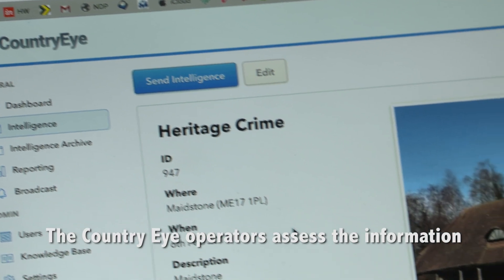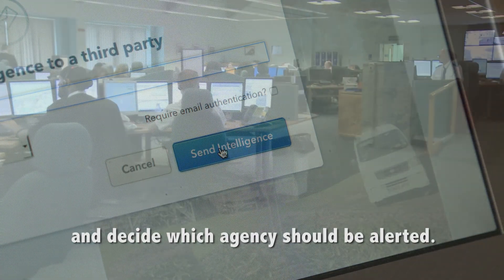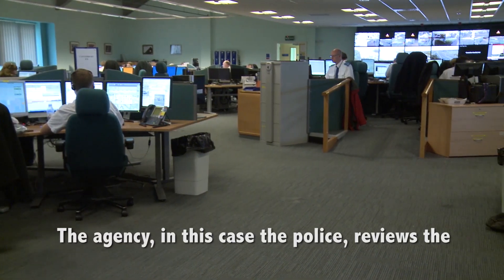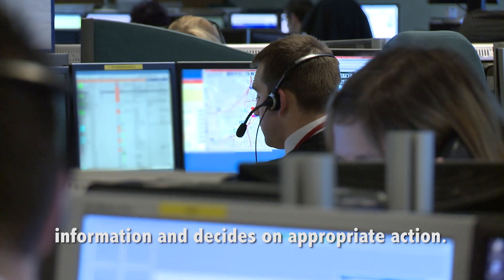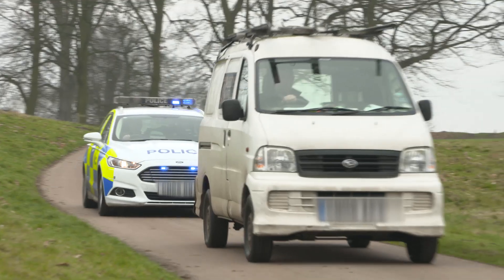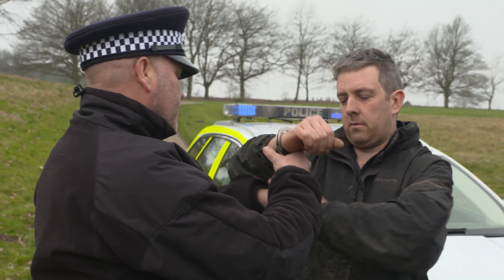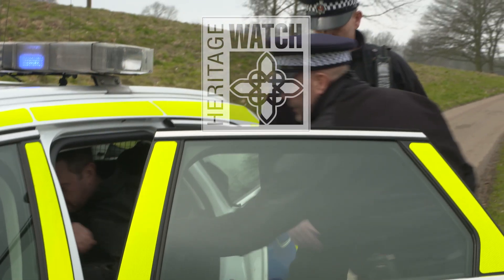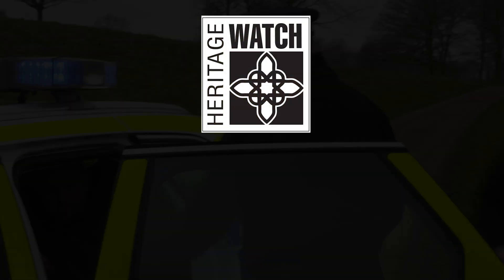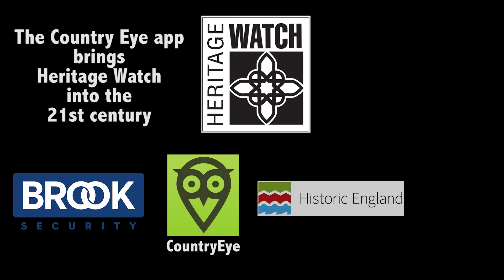The Country Eye operators assess the information and decide which agency should be alerted. The agency, in this case the police, reviews the information and decides on appropriate action. The Country Eye app brings Heritage Watch into the 21st century.